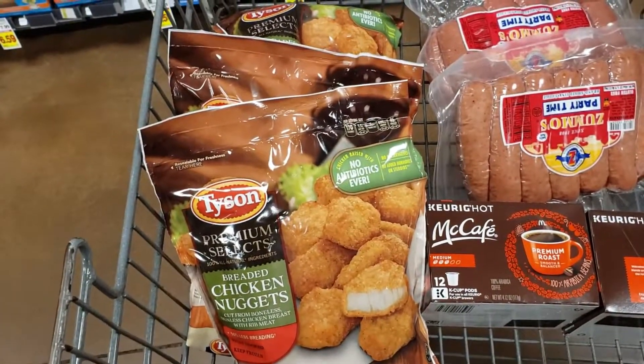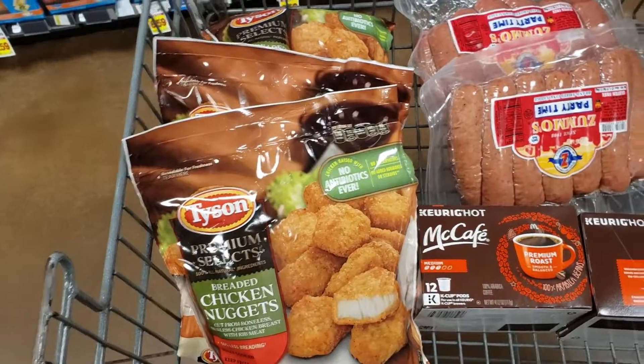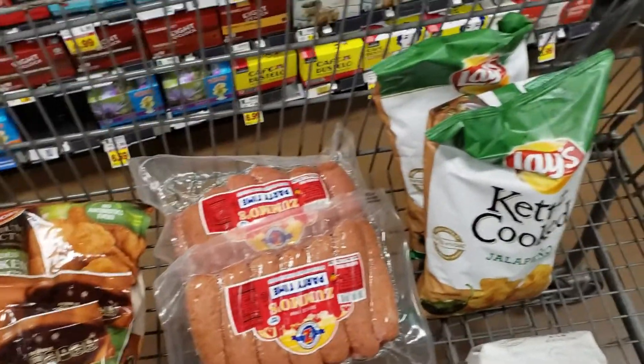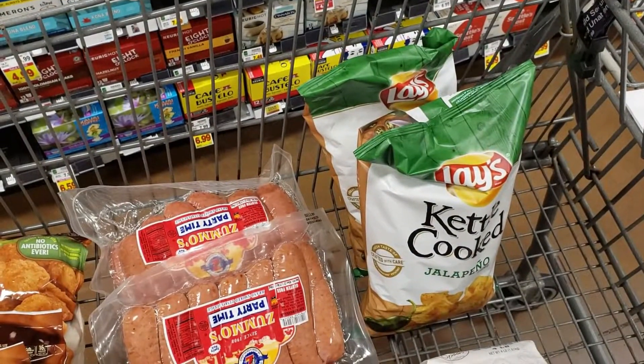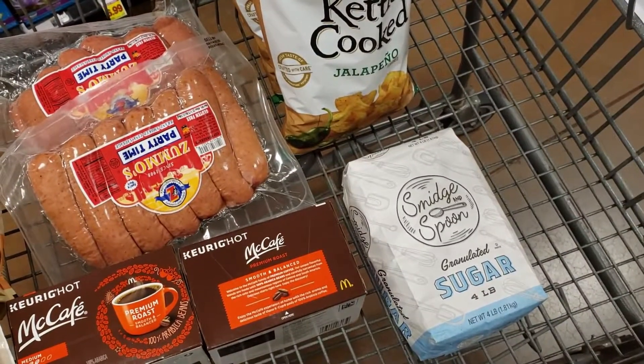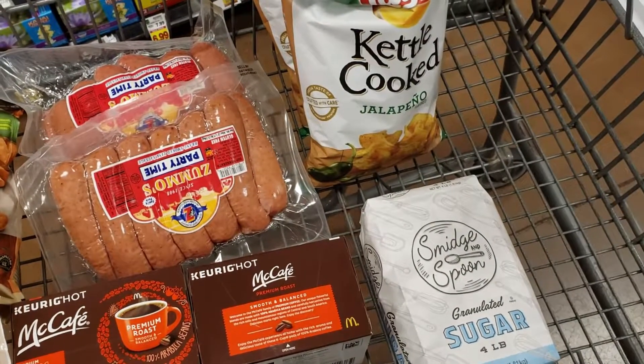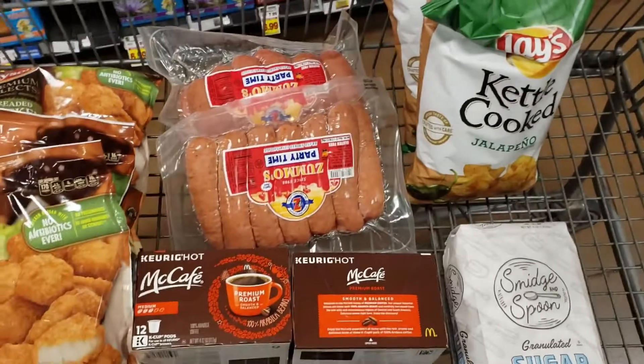We have three bags of Tyson chicken nuggets, two of the McCafe coffees, two of the Zumas, two of the Kettle jalapeño potato chips, and one generic brand sugar. That's everything. We should be within our $50 budget, so we're going to go ahead and check out, and I'll see you when I make it home.